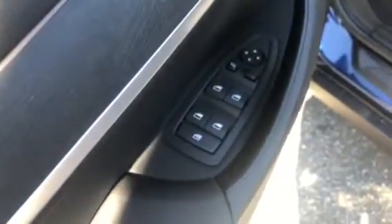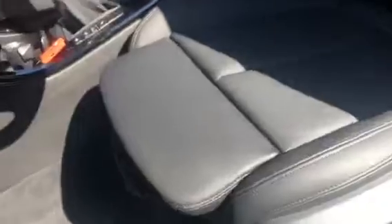The car has comfort access keyless entry. Here are the master window controls and the side mirror adjustments. Here are the powered memory seats. And here is the driver's seat, and here is the passenger seat.